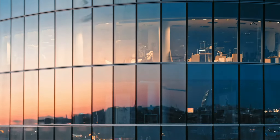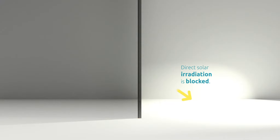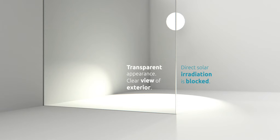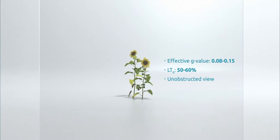And at MicroShade, we have found out how. Our vision is to combine the best features of coatings and microstructures. The result of many years of development is a passive microstructure film, which when placed inside a glazing unit, can block almost all the energy from the sun, provide superior transmission of daylight, and at the same time ensure that the view to the outside is maintained.